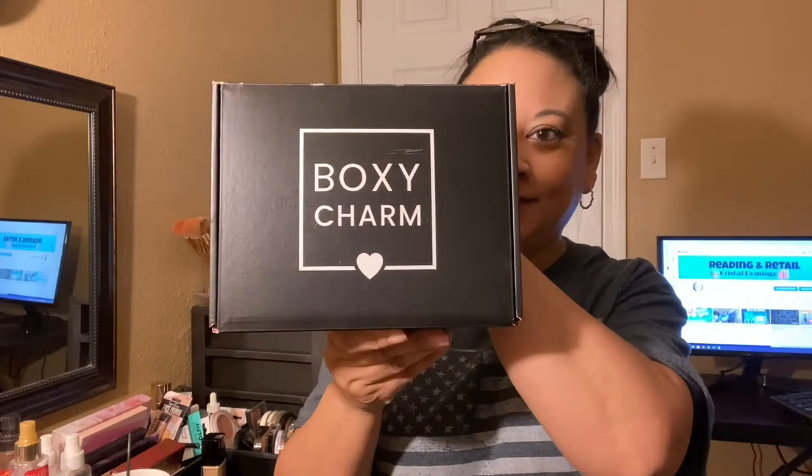Hey guys, welcome back to my channel Reading and Retell. If you're new here, my name is Crystal. I stopped by the post office and we're going to do BoxyCharm — I'm looking forward to this.